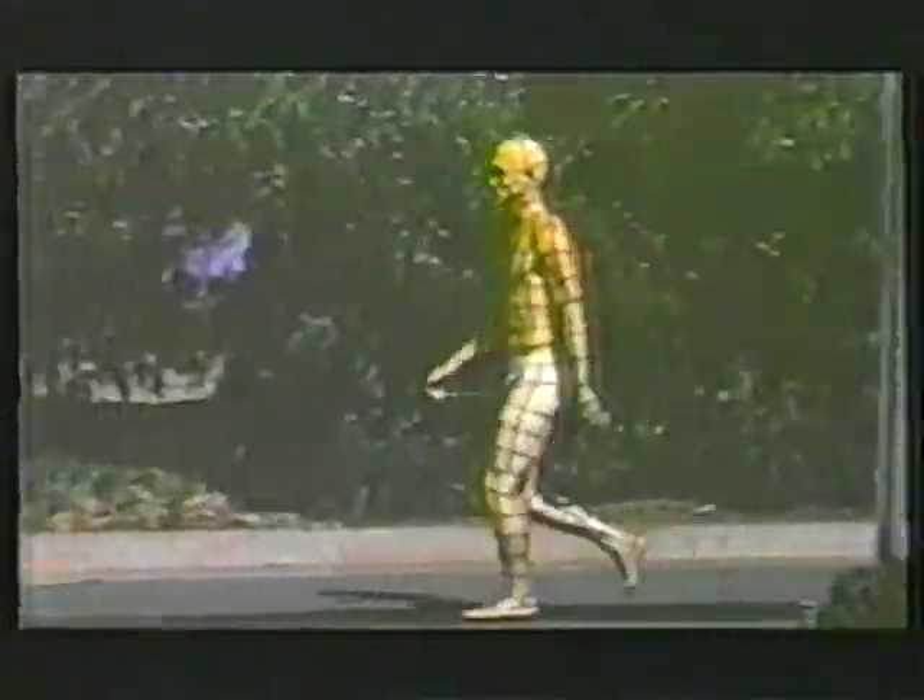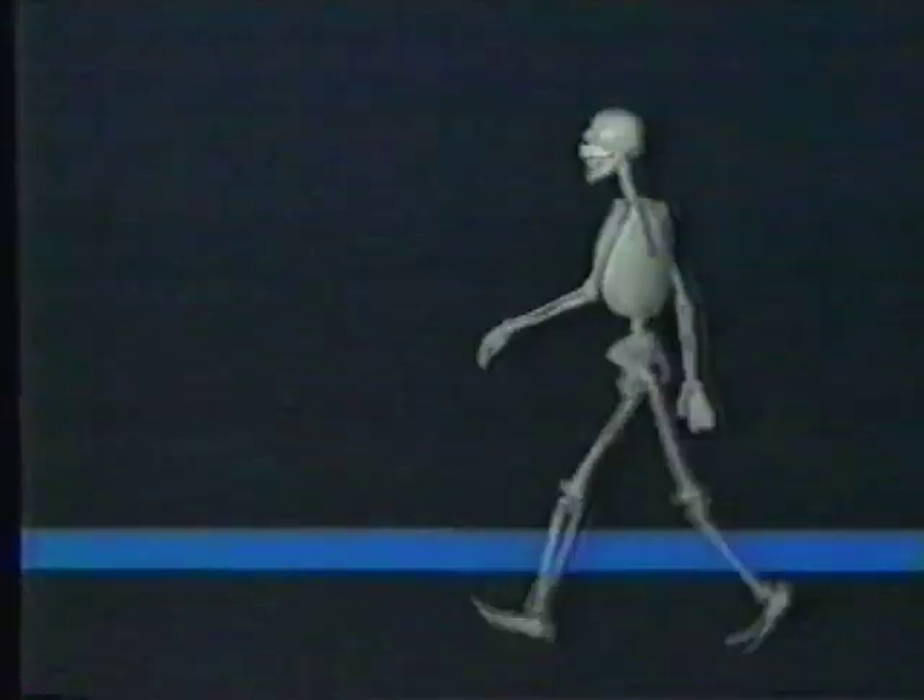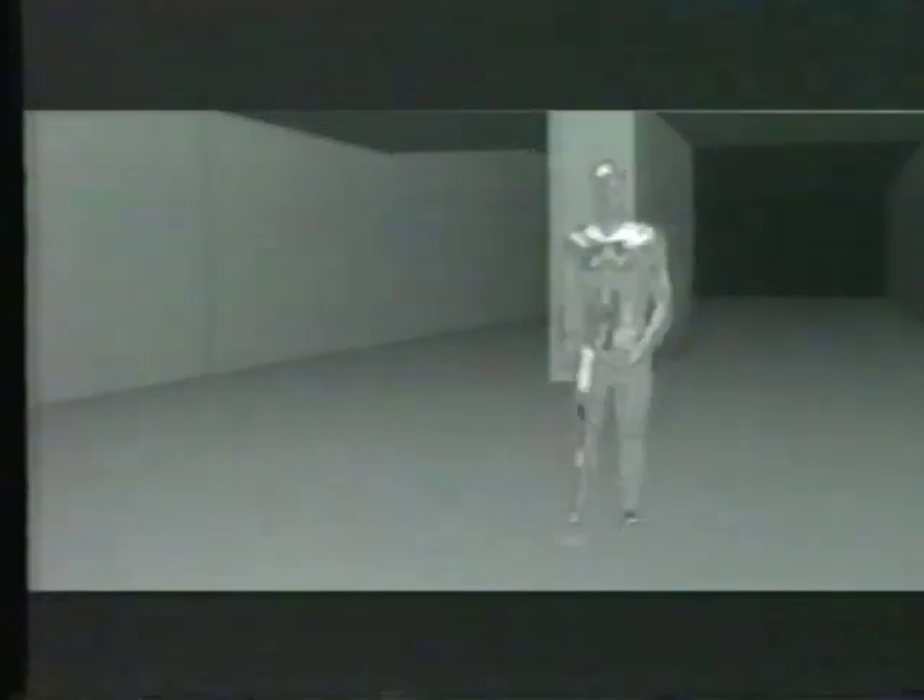On Terminator 2, my job up front was to actually build a computer-generated man — Robert Patrick. We had Robert come in, painted a grid on him, and shot him on the back lot. I used that actual film to study his motion and construct a man. We took a set of his actual images, put bones on those images, animated the bones walking, then built skin over top of that. So we were studying his motion to construct the digital double.